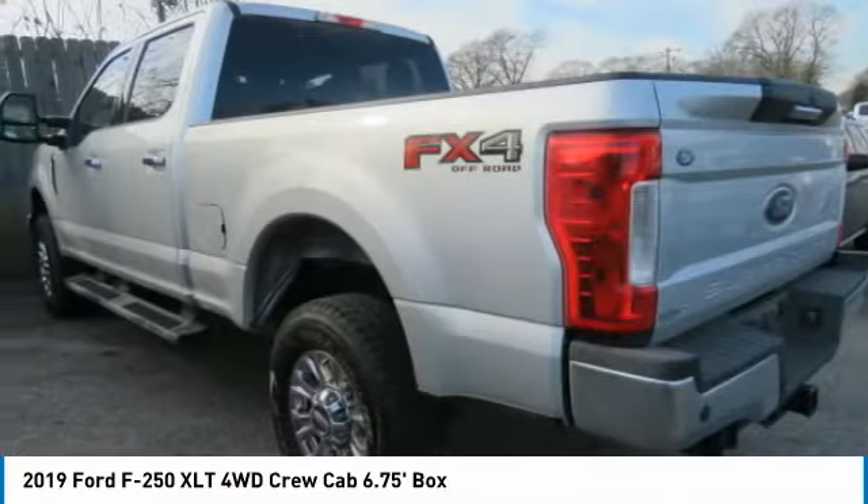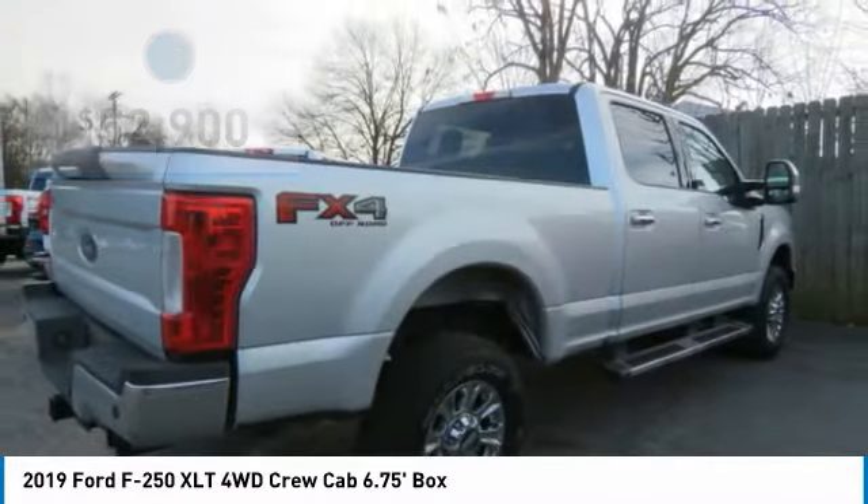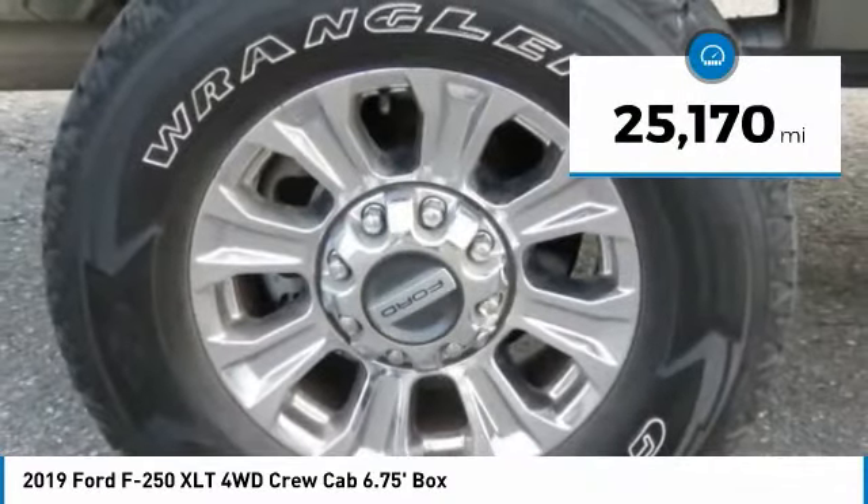The Ford F-250 Super Duty is priced below $55,000. This vehicle has less than 30,000 miles.